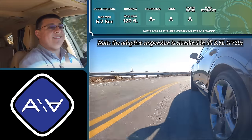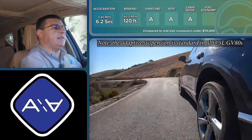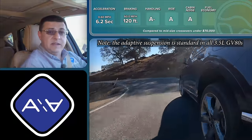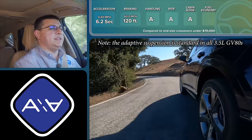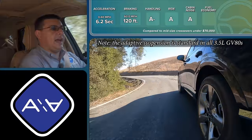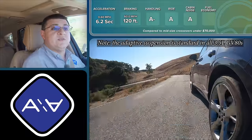In my cabin noise test at 50 mph I measured 70 decibels — just half a decibel above the BMW X5, but still very quiet for the luxury segment. What's really impressed me about the latest Genesis models is how much time they've spent tuning the suspension. This definitely feels like a European luxury car, very different from the Lexus RX or even the Volvo XC90, which has a very different drivetrain dynamic. There's a level of polish in how the GV80 and new G80 drive that we don't see in all the competition.